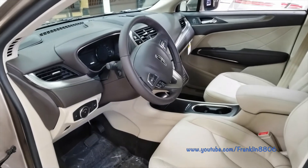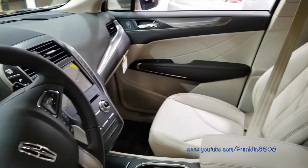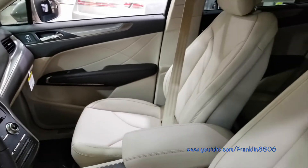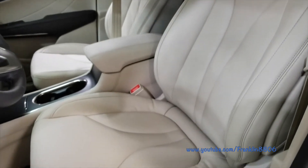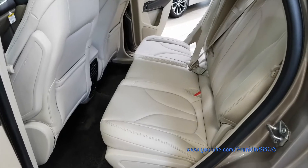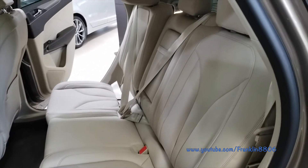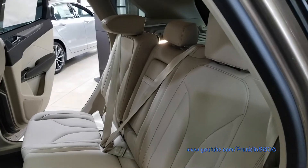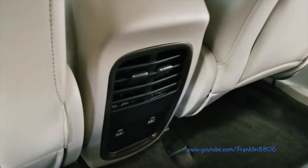The MKZ offers its front passenger a 12-way power driver seat with memory and a 6-way power seat for the passenger, with 39.6 inches of headroom and 42.8 inches of legroom. The rear seat passenger sits on a 60-40 split bench seat with 38.7 inches of headroom and 36.8 inches of legroom.